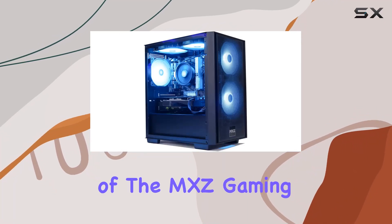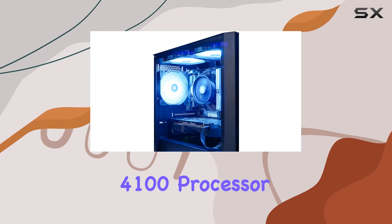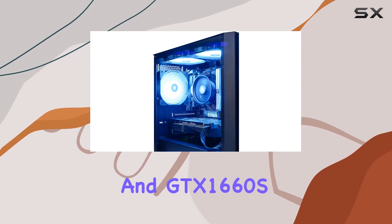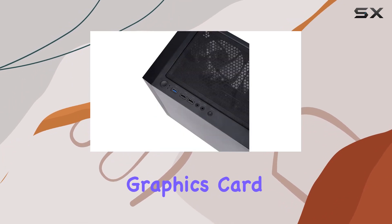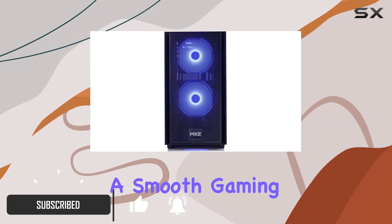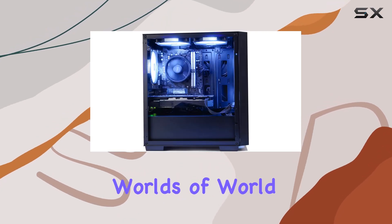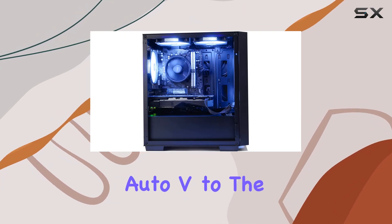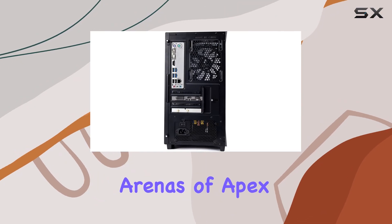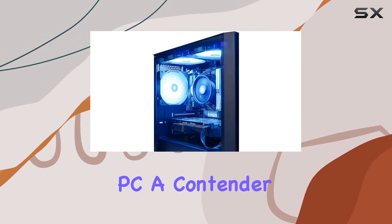Welcome to our in-depth review of the MXC Gaming PC desktop computer powered by the AMD Ryzen 3 4100 processor and GTX 1660s graphics card. This gaming rig boasts impressive specs that promise a smooth gaming experience across a variety of titles, from the immersive worlds of World of Warcraft and Grand Theft Auto V to the competitive arenas of Apex Legends and Fortnite. Let's dive into what makes this gaming PC a contender in the market.